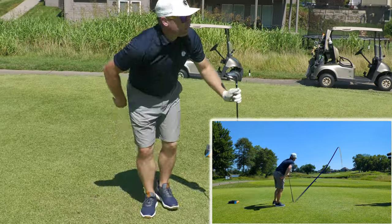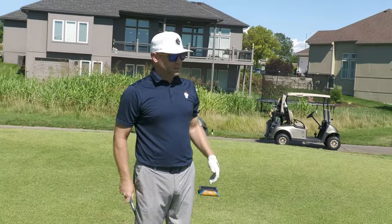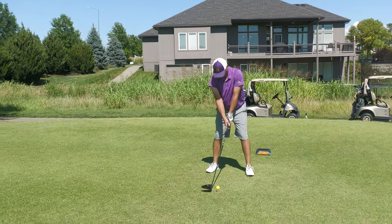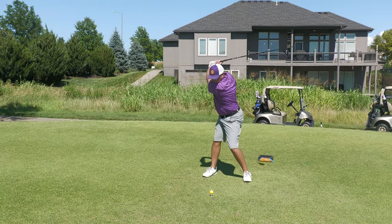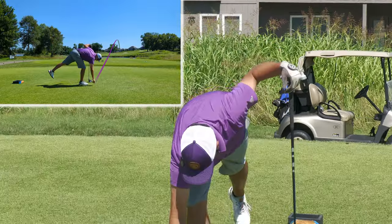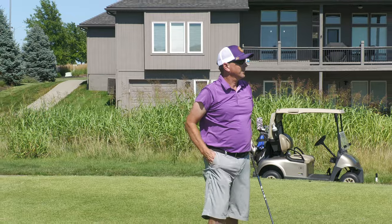He's picking up the tee quick - should be good. Might have cut that corner a little too tight. Yeah, right down the middle.